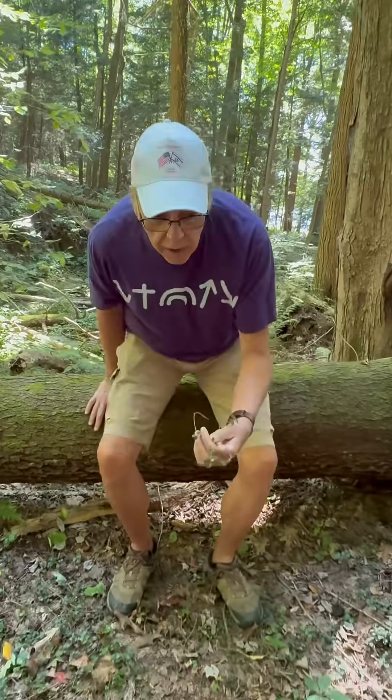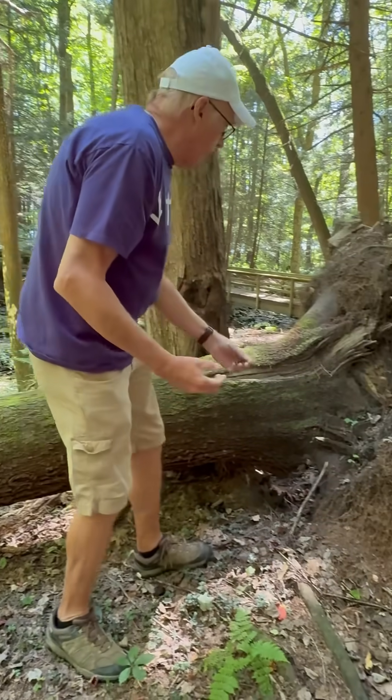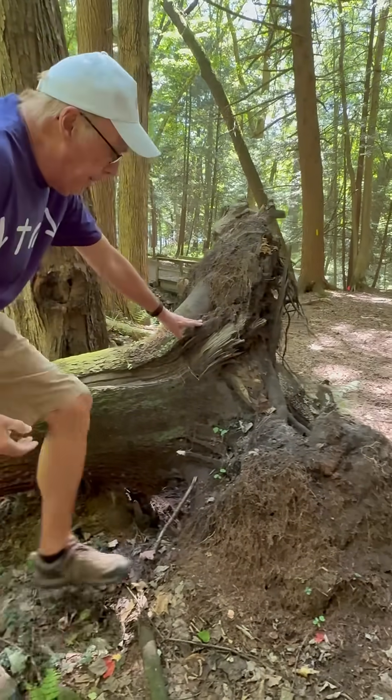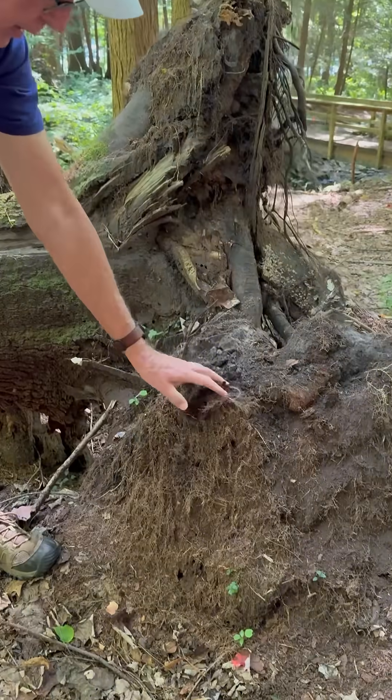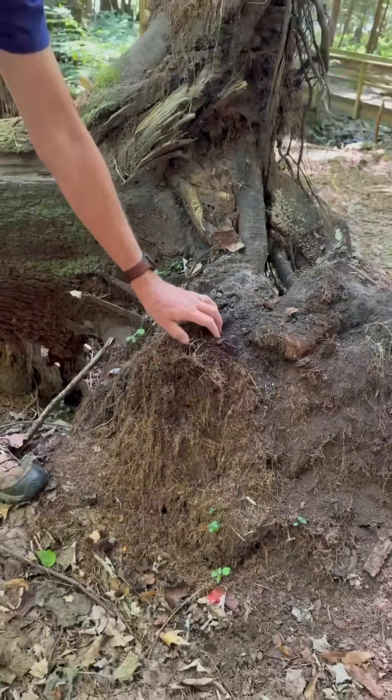The reason this is nature's recycler is because you have fungus and insects that will come in and turn this tree right into soil. Look how rich and dark that soil is.